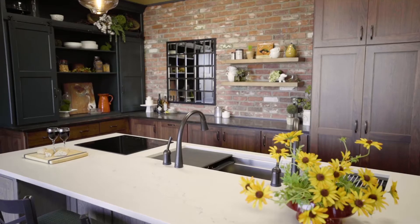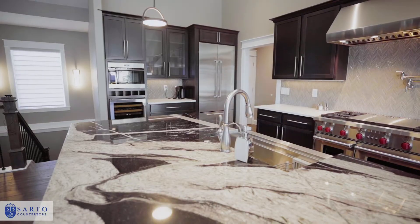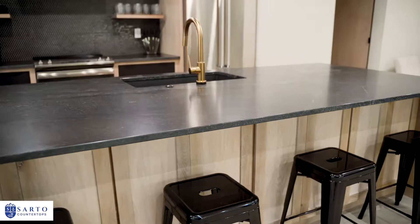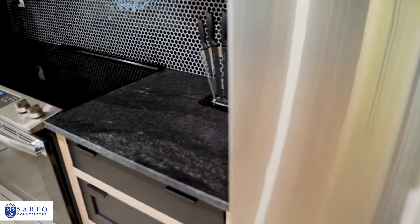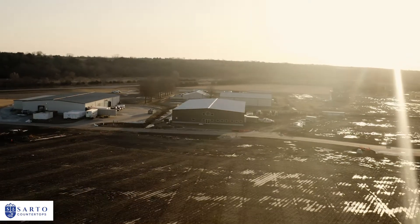We're Sarto Countertops, the premier fabricator and installer of natural stone for your kitchen and your home. In this video, we're going to walk you through the process of working with us. We want to see a masterpiece in your home and we'll help you do that from beginning to end. So let's get started.